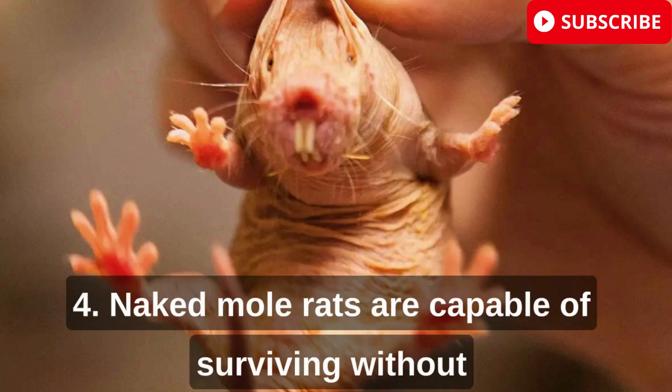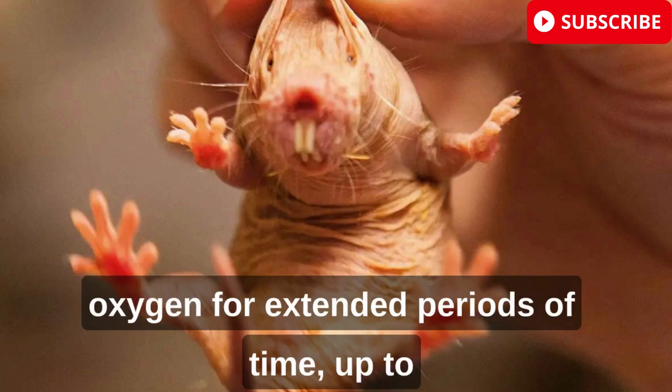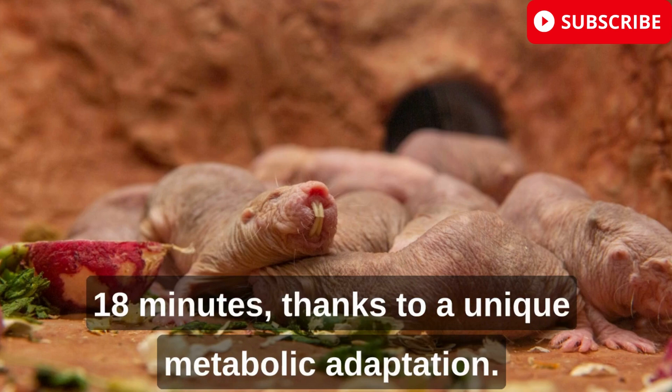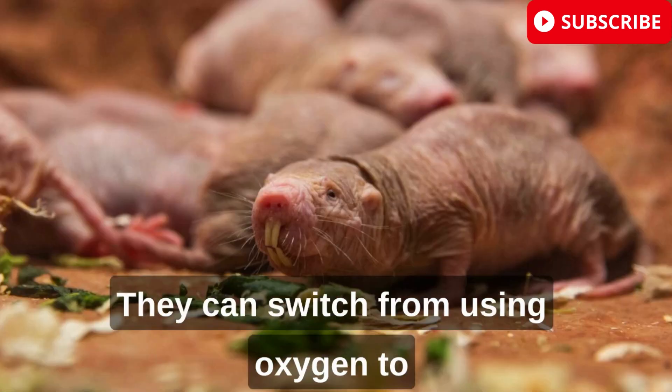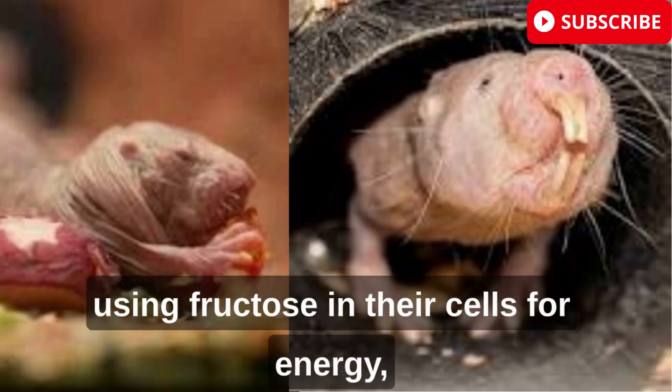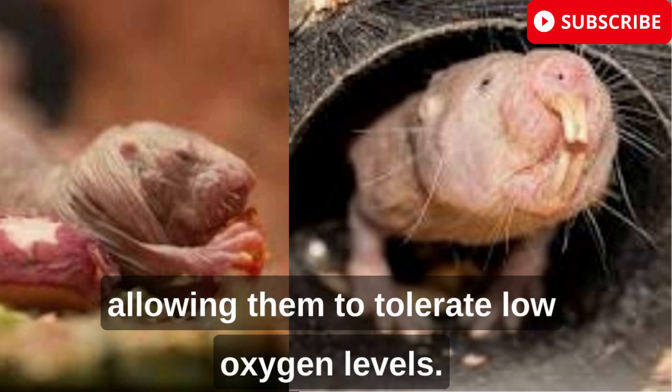Naked mole rats are capable of surviving without oxygen for extended periods of time, up to 18 minutes, thanks to a unique metabolic adaptation. They can switch from using oxygen to using fructose in their cells for energy, allowing them to tolerate low oxygen levels.